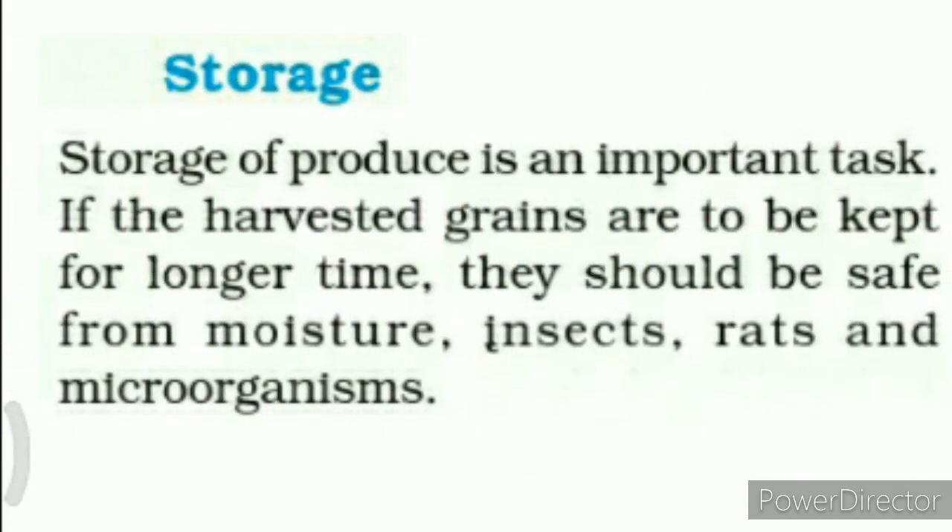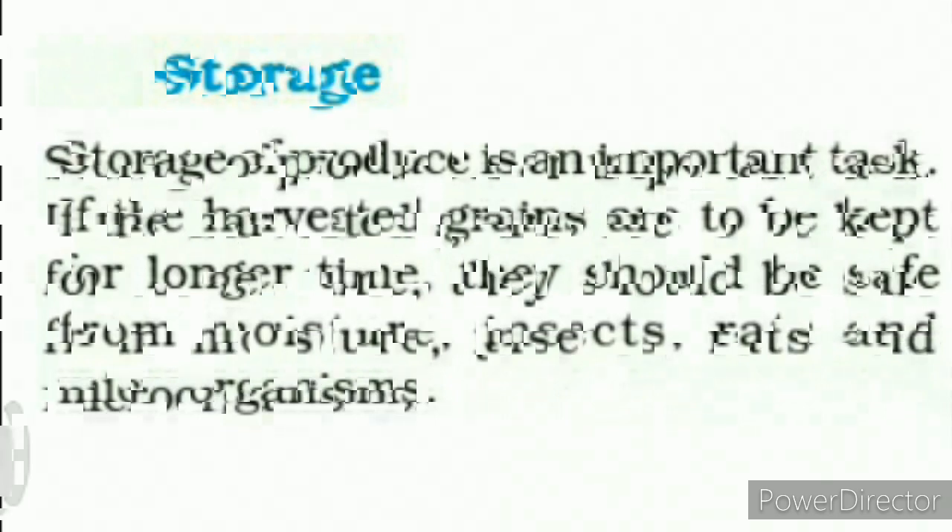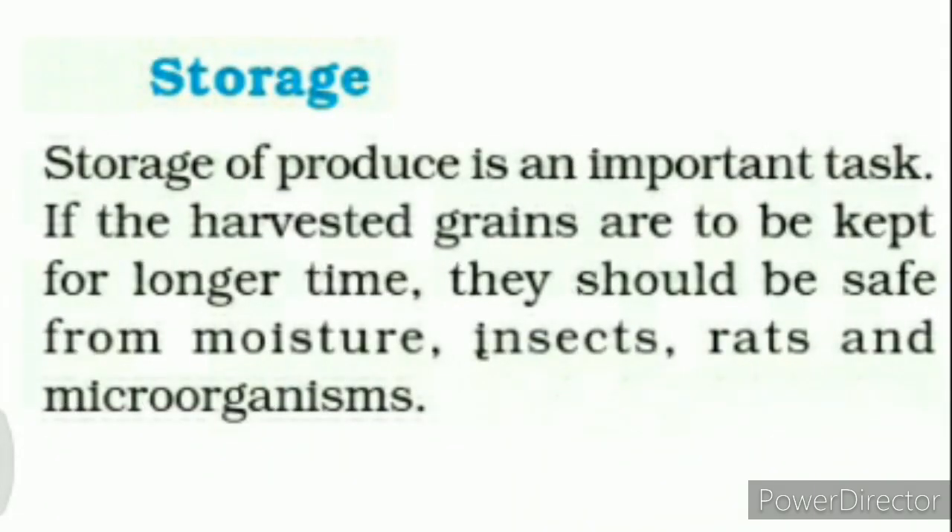Children, storage of produce is a very important task. If the harvested grains are to be kept for a longer time, they should be safe from moisture, insects, rats, and microorganisms. Storage means to be kept, and storage is a very important process.